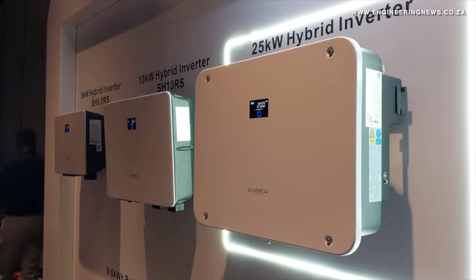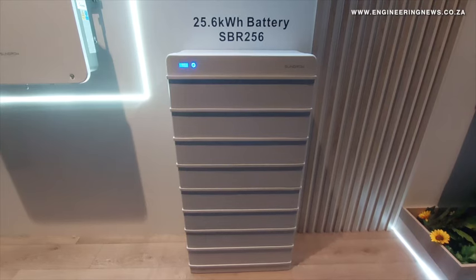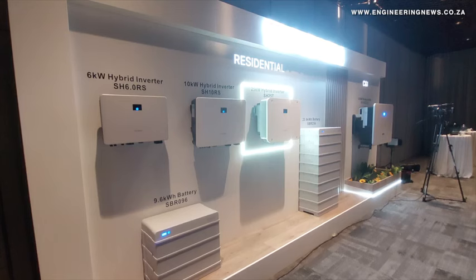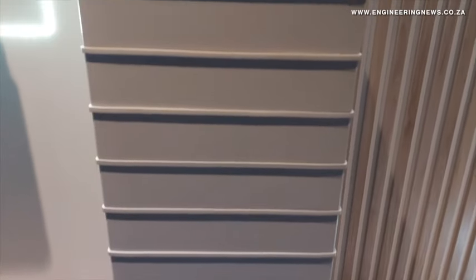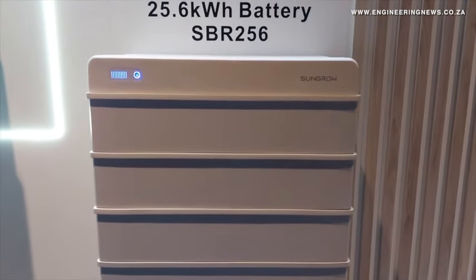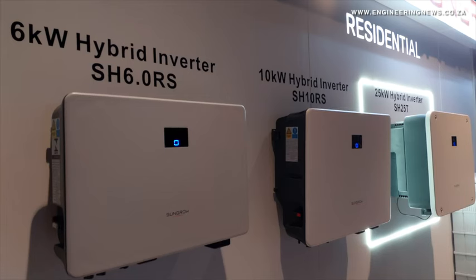The estimated return on investment of these systems is three years, after which the savings accrued from lower grid power use would start to yield profit. Users can either run a single unit connected to an alternating current load, or string together up to eight inverters with 32 batteries, providing up to 200kW in total capacity. A three-phase hybrid inverter is a machine that helps you run your three-phase loads.